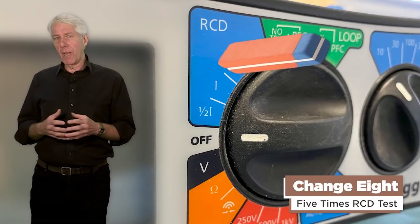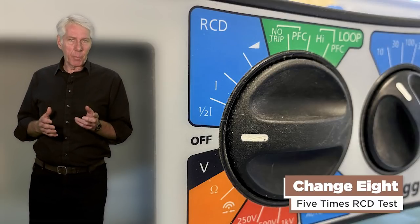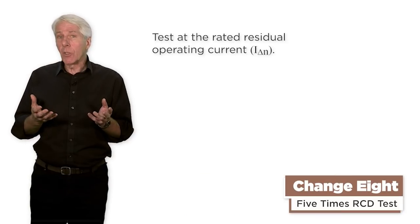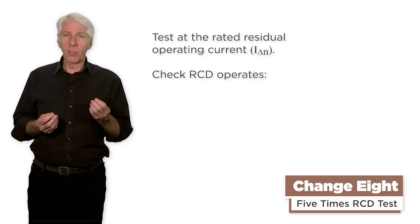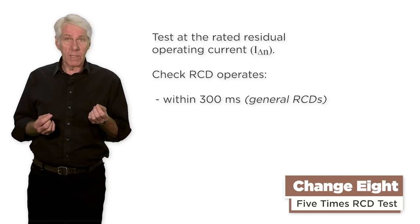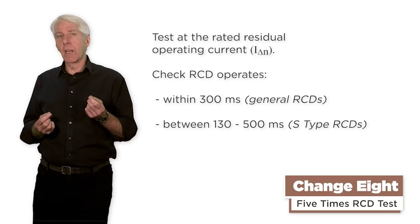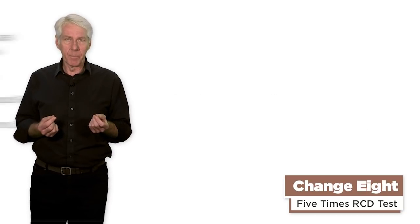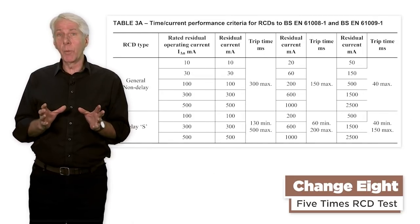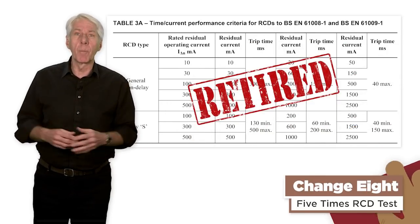Change 8: the 5 times RCD test has gone. When verifying additional protection, this test is no longer required. All we now do is test the rated residual operating current and check that the RCD operates within 300 milliseconds for general RCDs, and between 130 milliseconds and 500 milliseconds for S-type time delayed RCDs. It's worth mentioning that the table for time current performance criteria for RCDs that was found in Appendix 3 has now been retired from the regs.